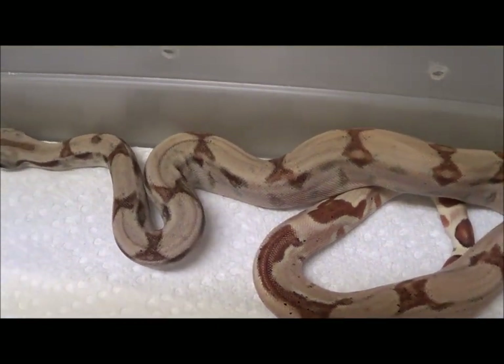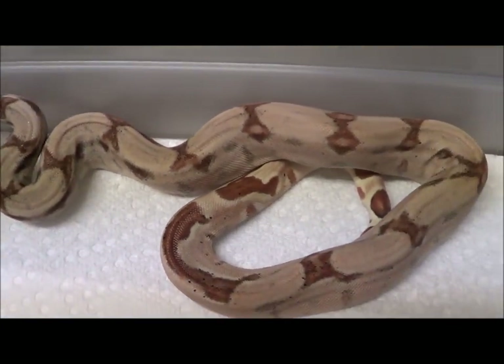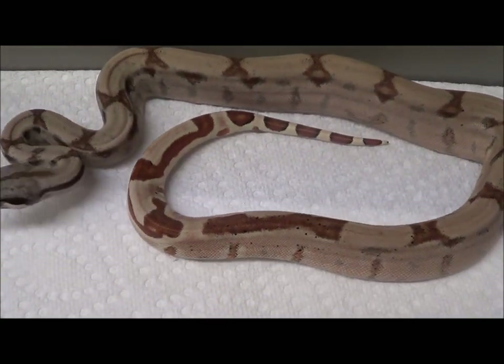Female orange-tail hypo silver, born May 17, 2018. And it is a female.